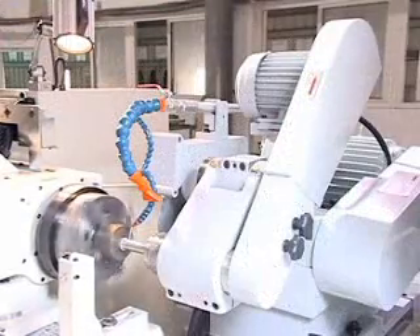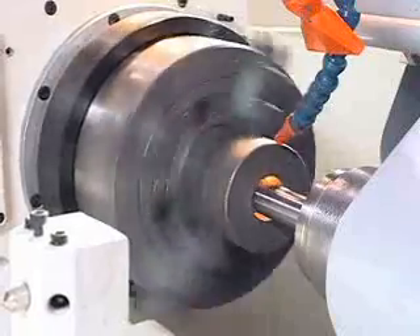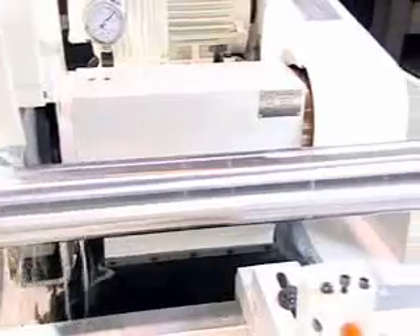The internal grinding attachment is installed on the cylindrical grinder to allow one machine to perform two functions for grinding use.